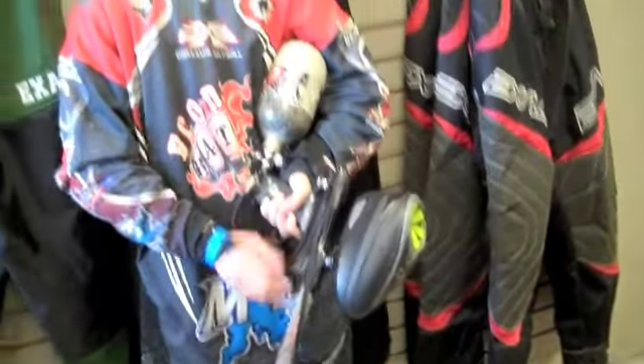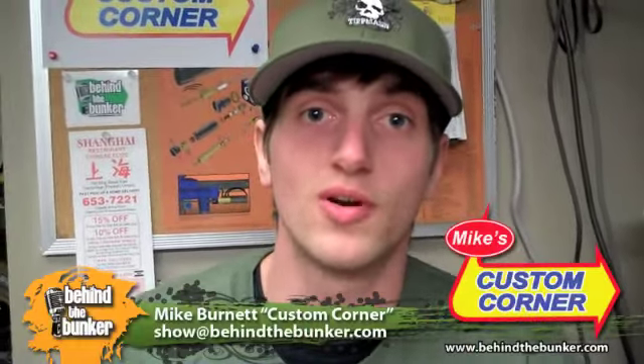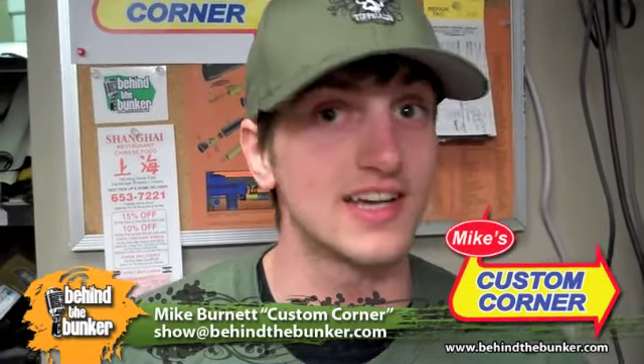Hi, I'm Cornestats. This is my custom DM8 called Raifa. I play for Bronx 8, and welcome to Custom Corner. Stop having a boring marker. Stop having a boring life. We're going to make paintballing exciting one mod at a time. See you next week.